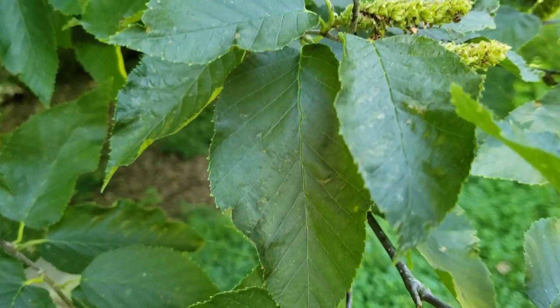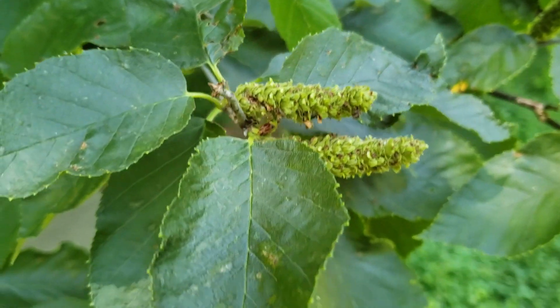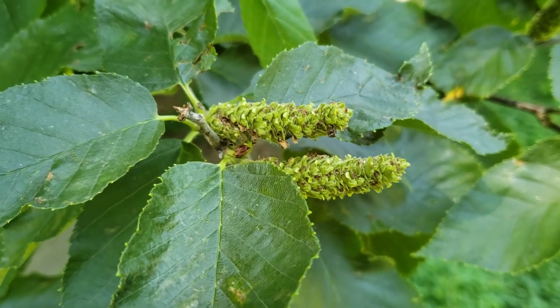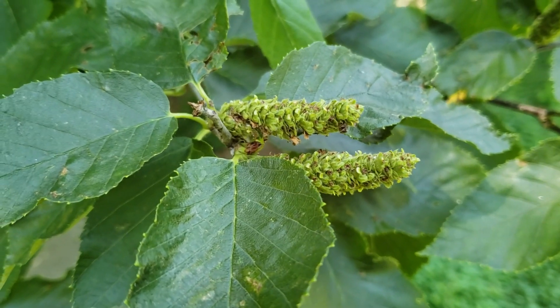Yellow birch produces catkins as flowers in the spring, and then these little structures that are developing the seeds that would be cast later in the late summer and fall.